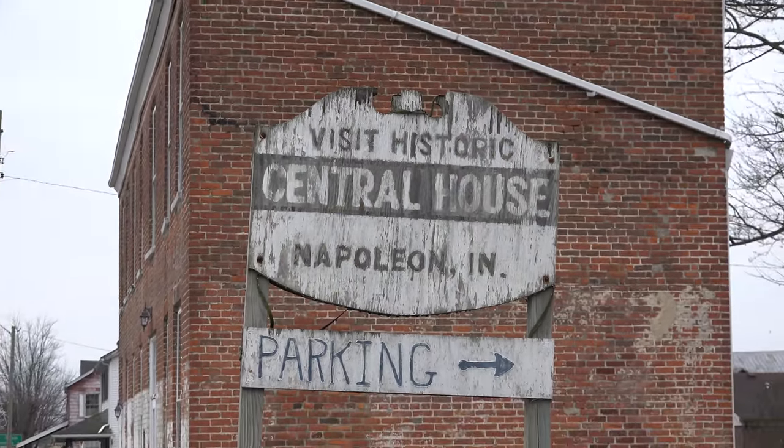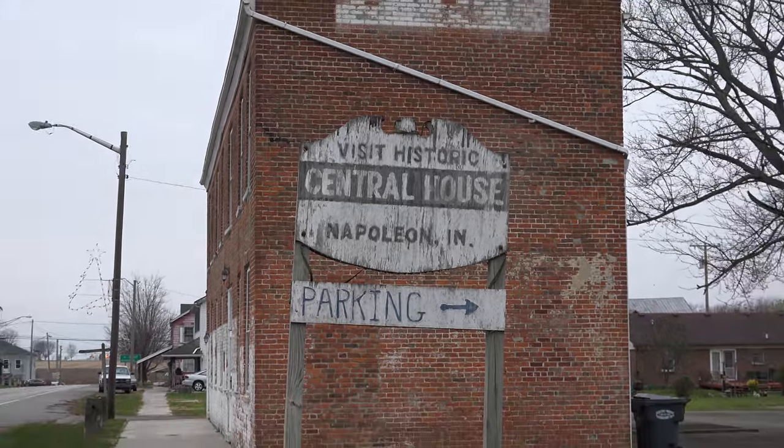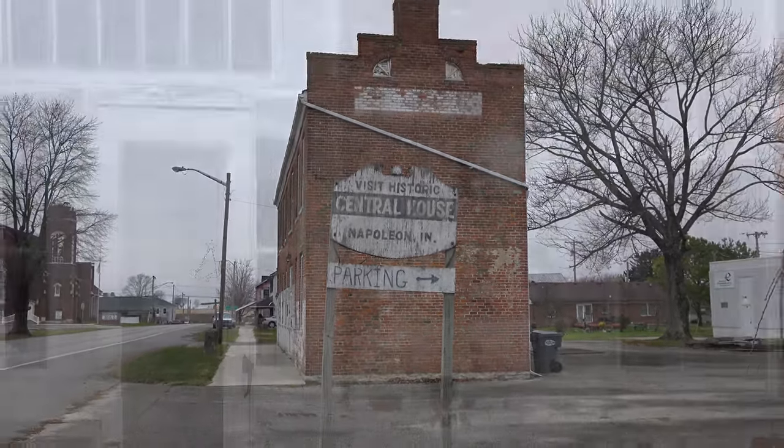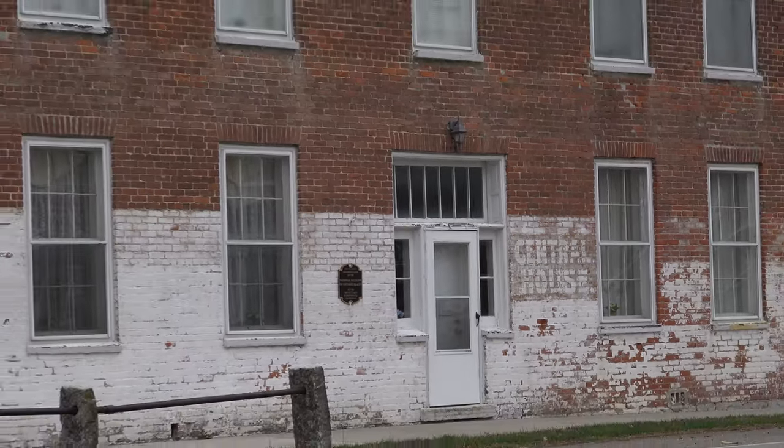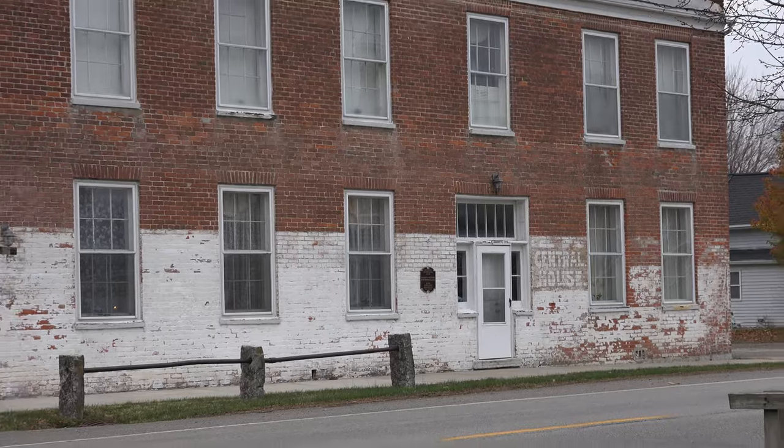From then on through the 1900s, the Napoleon Central House enjoyed claim to a tavern, a post office, a pool room, and even a meat processing plant, as well as a gas station.